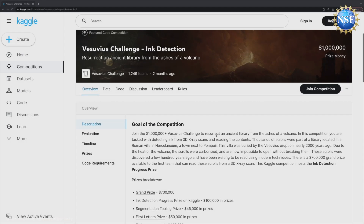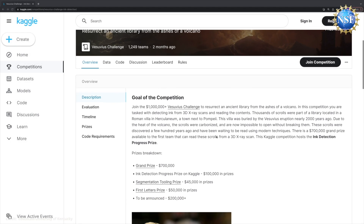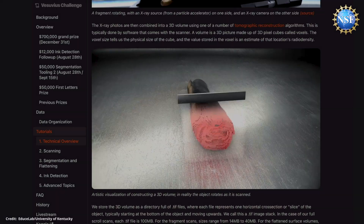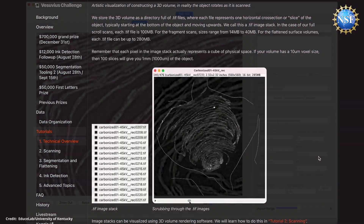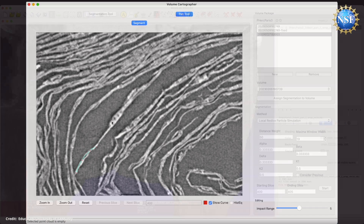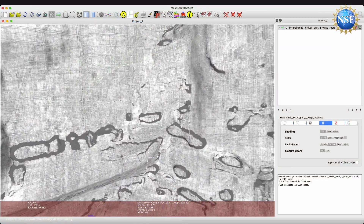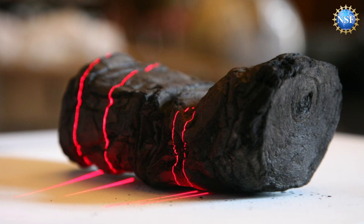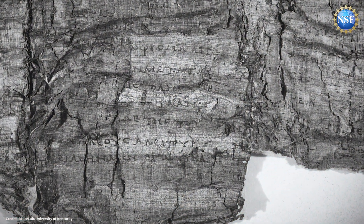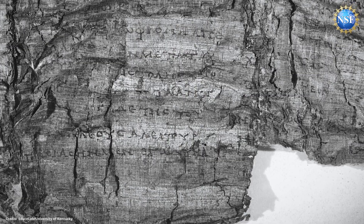The Vesuvius Challenge is a global research contest launched in partnership with Nat Friedman, Daniel Gross, and many other sponsors, to bring the world into this research problem. CT scans of scrolls were released online and people around the world downloaded them, helping extend the methods. Via the contest, text is starting to emerge. Before the contest, Steven discovered the first two letters, and the ancient script is slowly revealing itself to the world for the first time in more than 2,000 years.